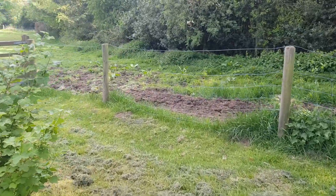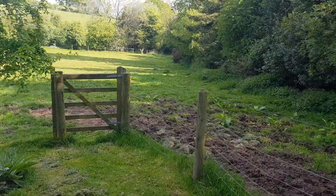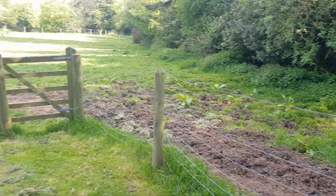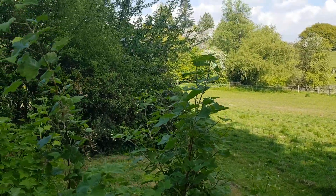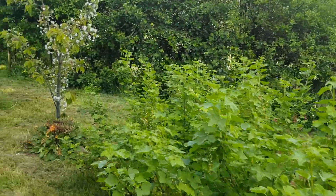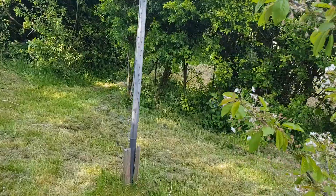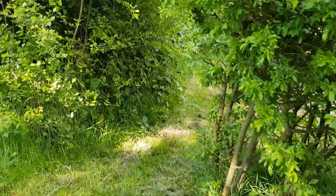This is the edge of the garden before we get to the fields. This is a little area we call a secret garden because it's not obvious from the house that it's even here.